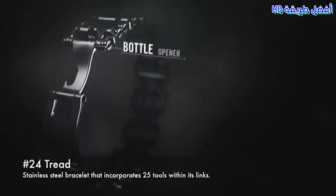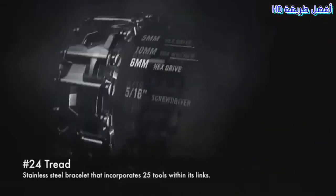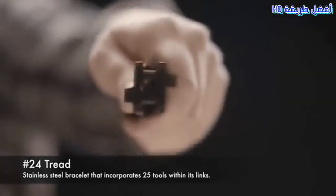Number 24: Tread. A stainless steel bracelet that incorporates 25 tools within its links.